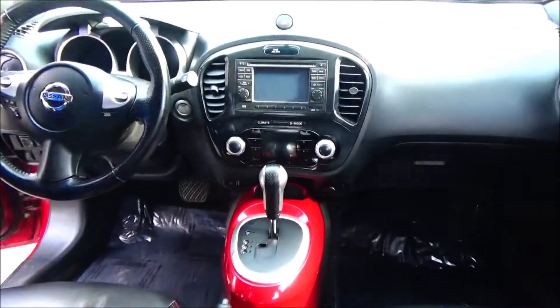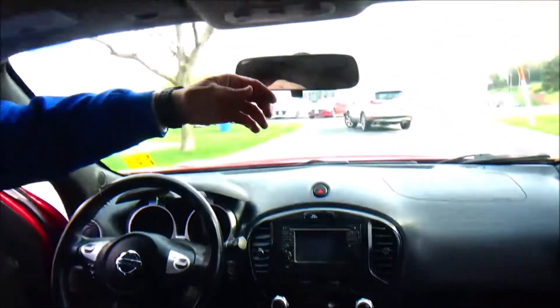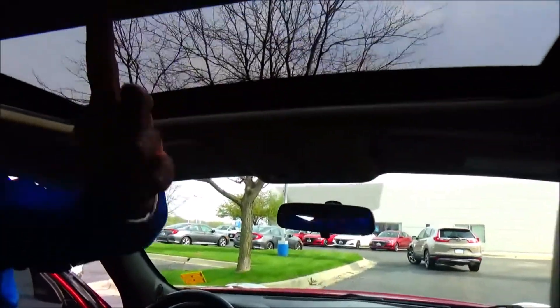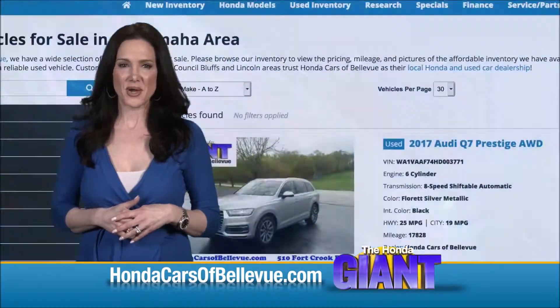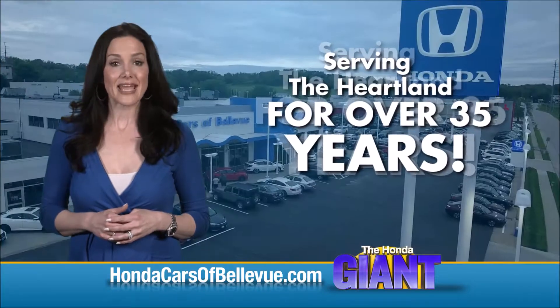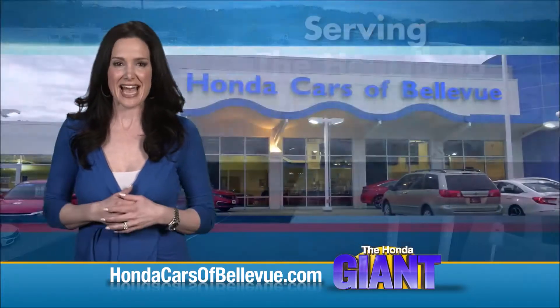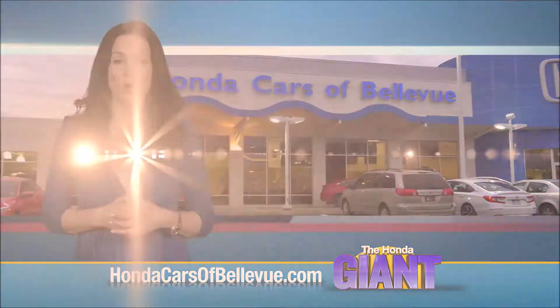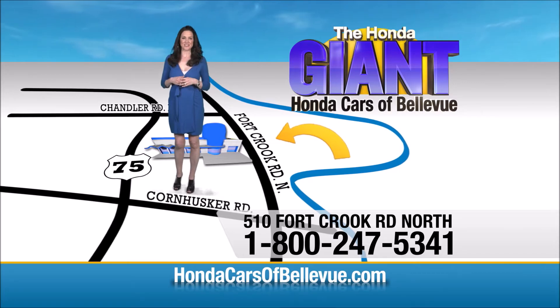Also included: USB, auxiliary, and 12-volt ports, heating and air conditioning controls, AM/FM/CD, day-night mirror, map lights, and power mirrors. Find this and many more quality pre-owned vehicles at hondacarsofbellevue.com. Serving the heartland for over 35 years, one happy Honda customer at a time — Honda Cars of Bellevue, one small step off the Kennedy Freeway.